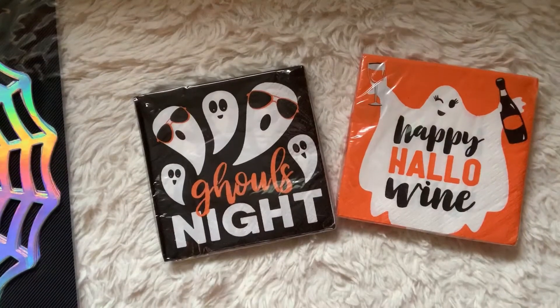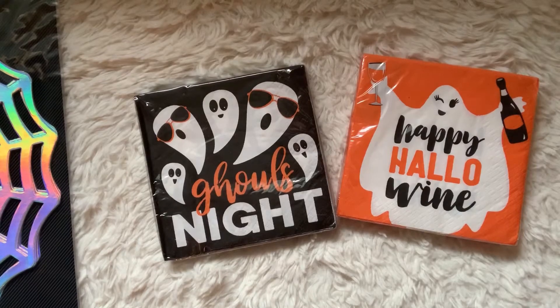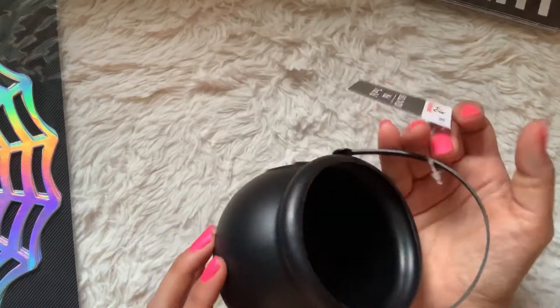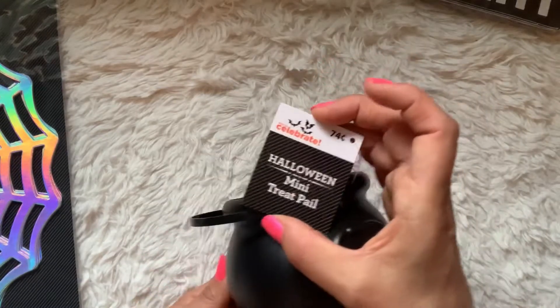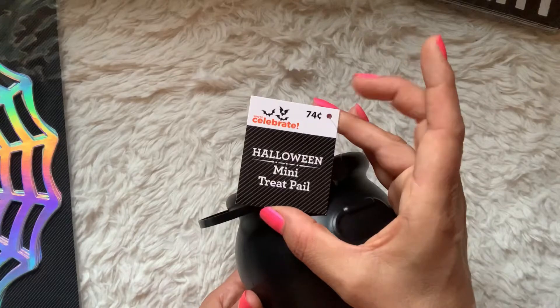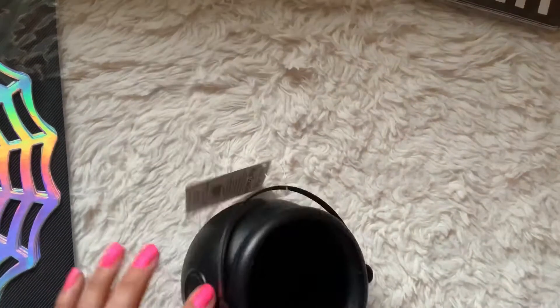I also found this cauldron. It has a little handle on it, which I thought would be fun to fill with goodies for a Halloween gift. It's called the Mini Treat Pail and it is only $0.74. So I grabbed one of those.